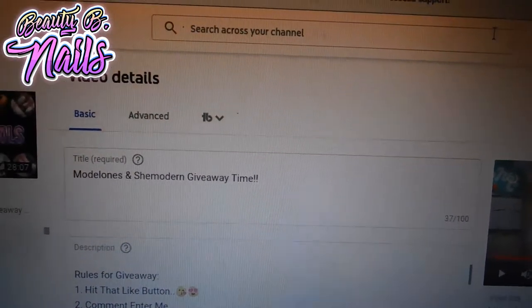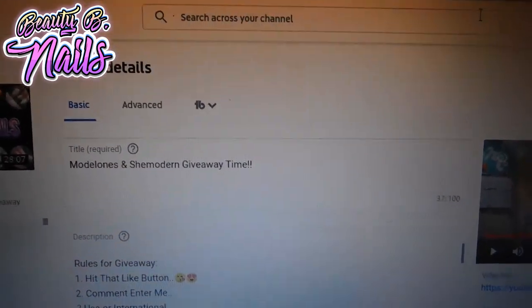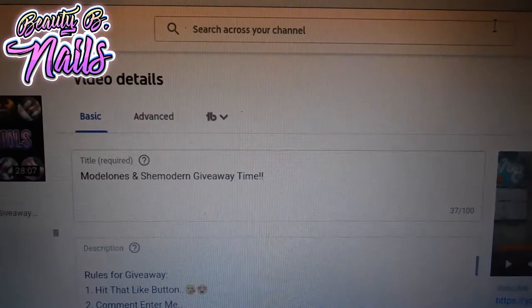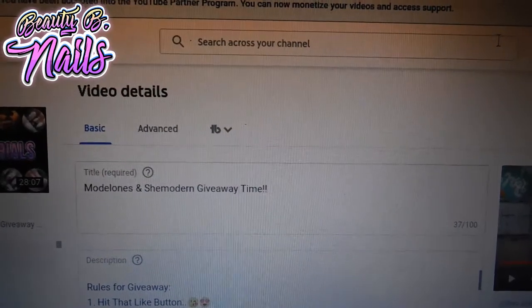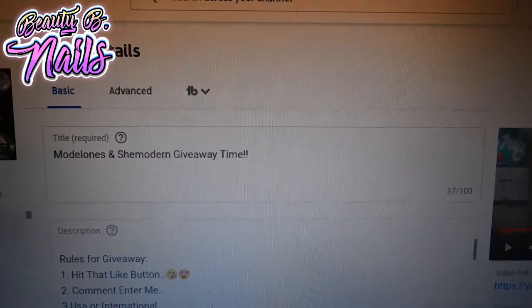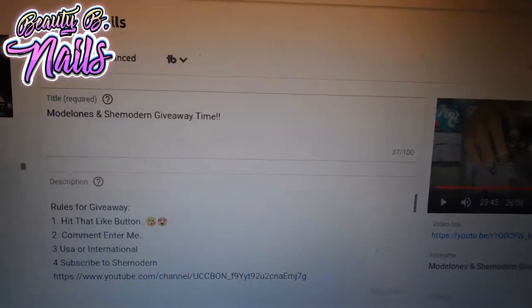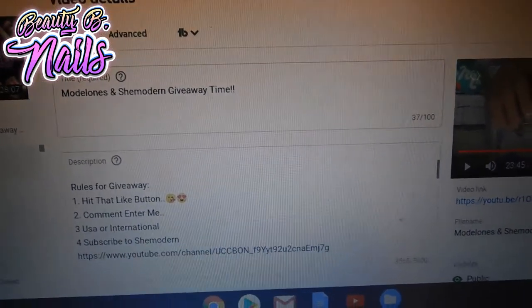I've got more ideas for you guys — maybe thinking about doing a 12 Days of Christmas giveaway, just little small items, whether it be nail polish or things like that. Anyways, I love you guys! Make sure that you like, comment, and subscribe. I hope you guys are having a wonderful day — thank you so much for all your love and support. Have a great day, bye!